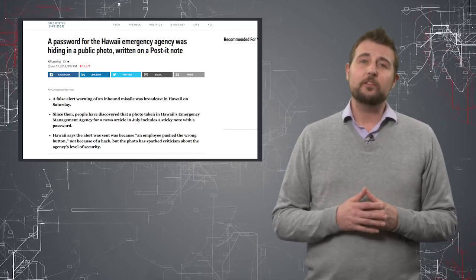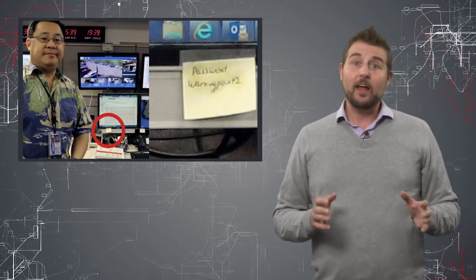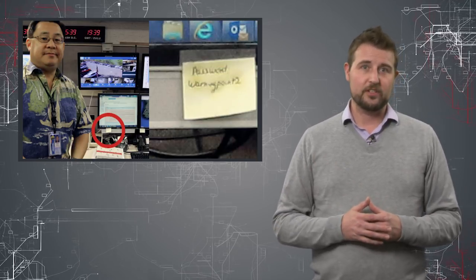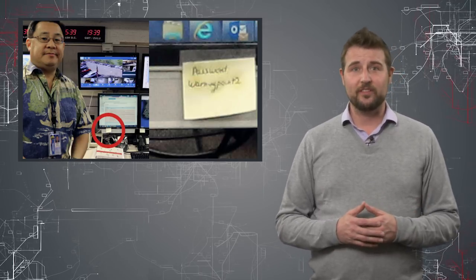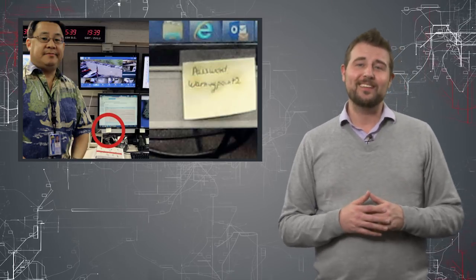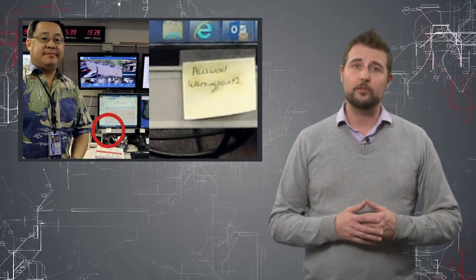One news organization that was interviewing folks at the Hawaiian Emergency Agency got a picture of that particular individual at his workstation. Lo and behold, if you zoomed in on that picture, you would have seen the password which said 'warning point two.' This is really a surprising thing to see coming from an organization that's pretty critical to Hawaii citizens.